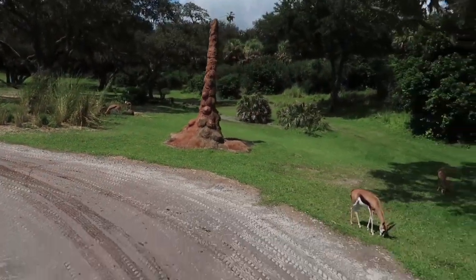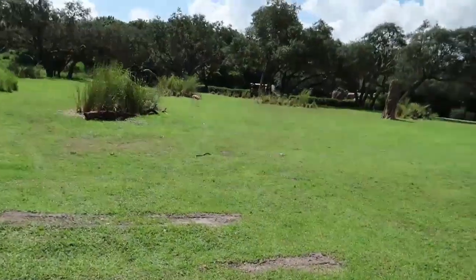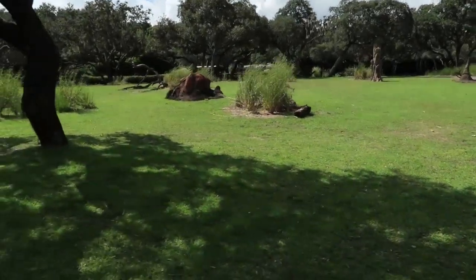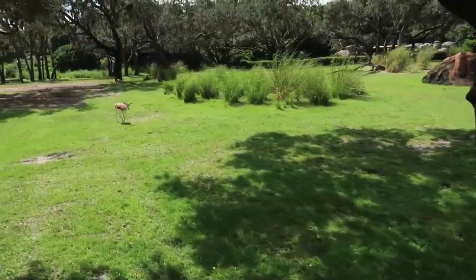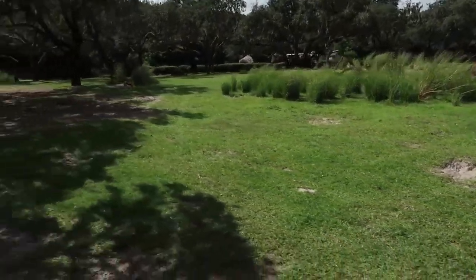And here are the springbok again — these little golden animals. The springbok are one of the top 10 fastest animals in the world, capable of running 50 miles per hour. They're only sprinters, though, so they can't maintain that speed for very long.